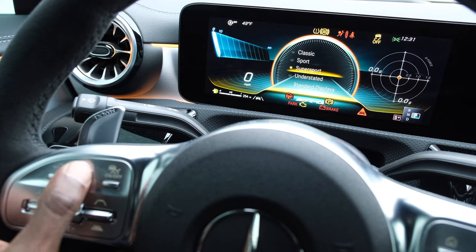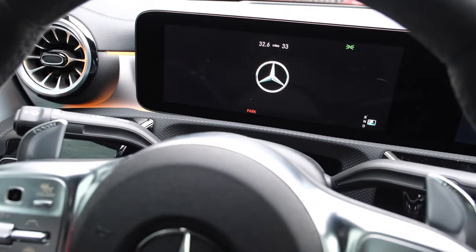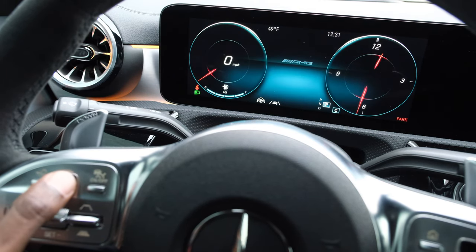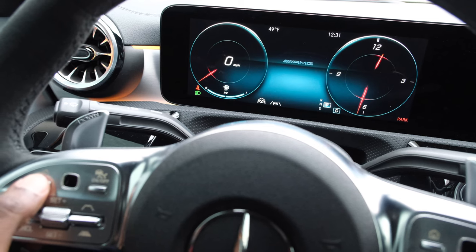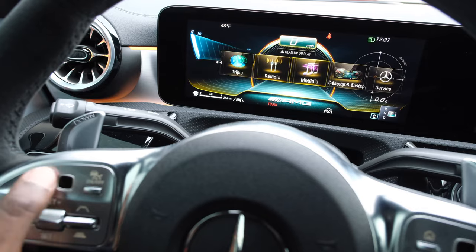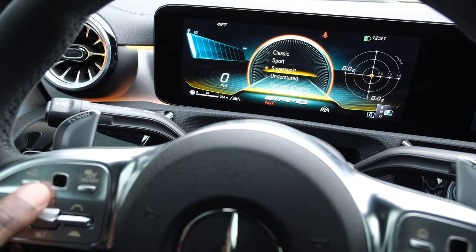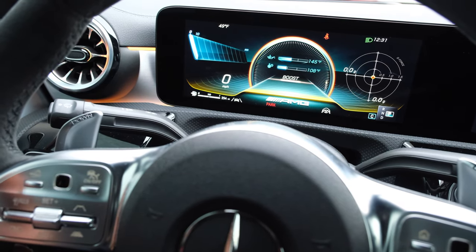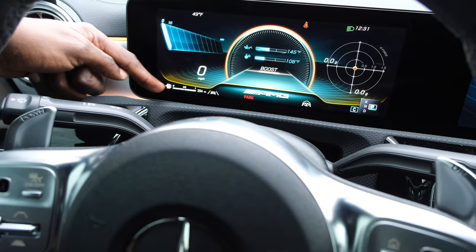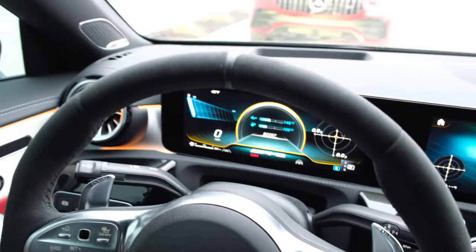You can go into the theme menu and adjust the theme of the car. The 'understated' theme is one option; the 'super sport' theme is the more aggressive AMG-focused theme. That's the digital instrument cluster — it has a ton of data, including the fuel gauges on the lower left side as well as the g-forces on the right-hand side.